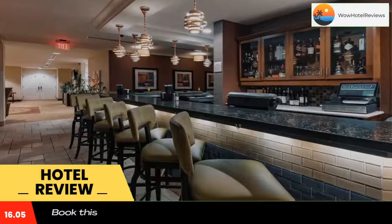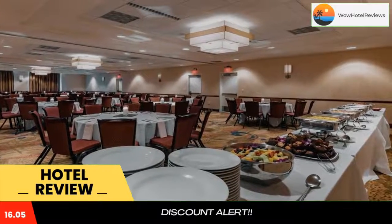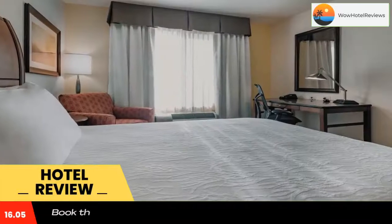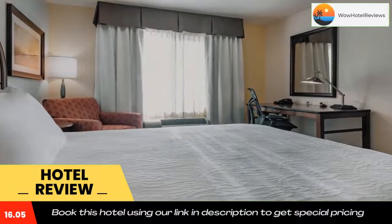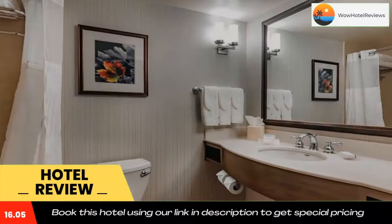Red Tail Golf Club is a four-minute drive from Devens Common Hilton Garden Inn. The Butterfly Place is a 30-minute drive away. The Great American Grill is open for breakfast, lunch, and dinner at the hotel. Evening room service is available. The on-site store offers drinks and ready-to-cook meals.